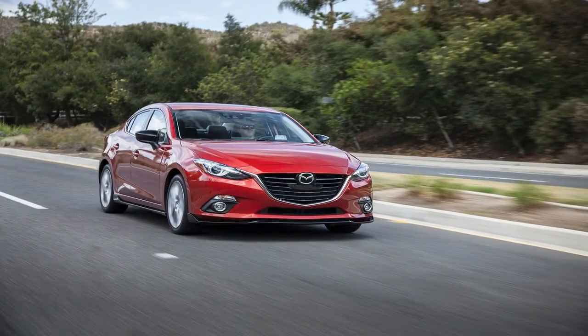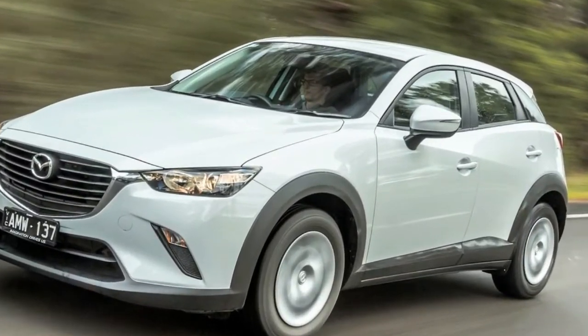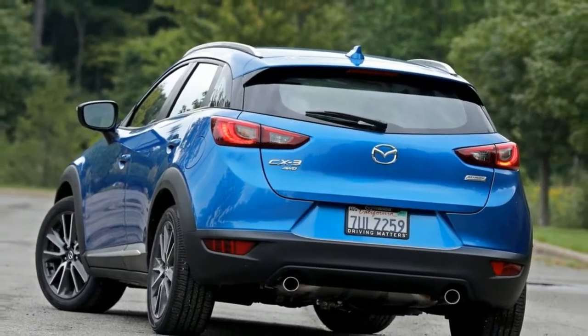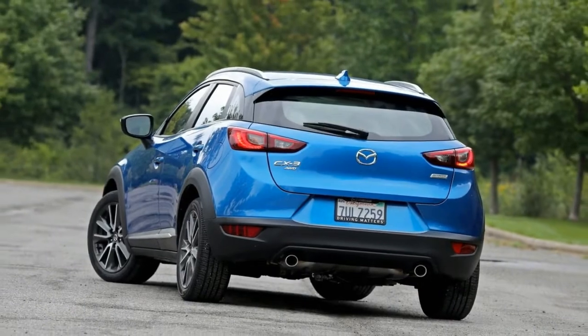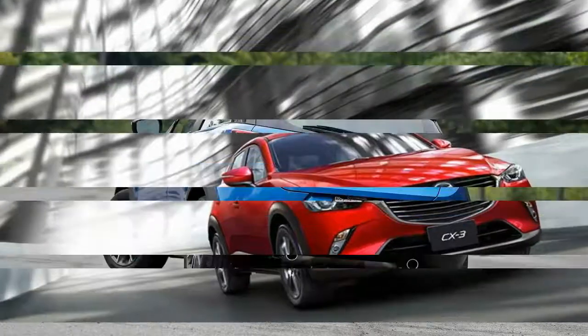The key changes are the fitment of Autonomous Emergency Braking, forward and reverse, across the whole range, as well as the adoption of Mazda's now familiar G-Vectoring system that improves handling by cutting engine torque delivery and changing the weight balance in corners.